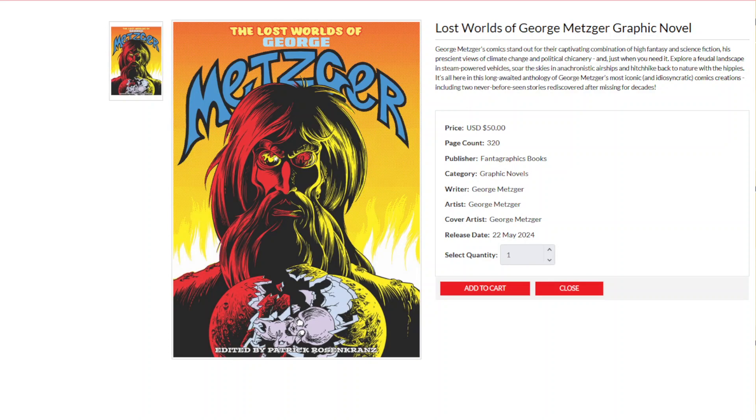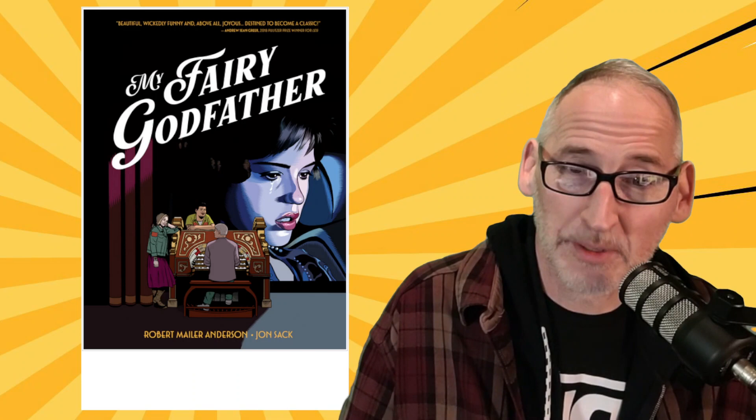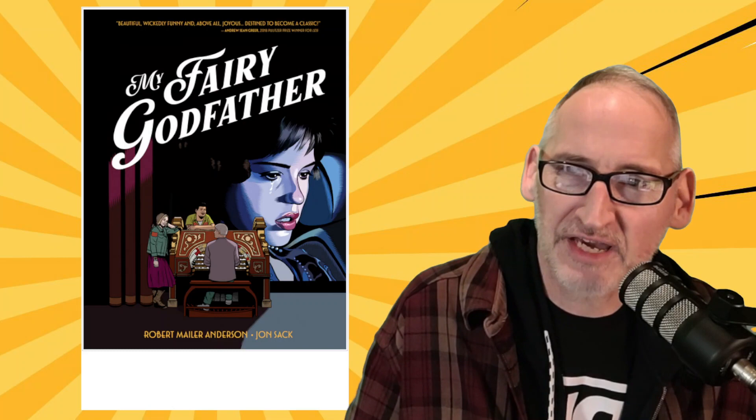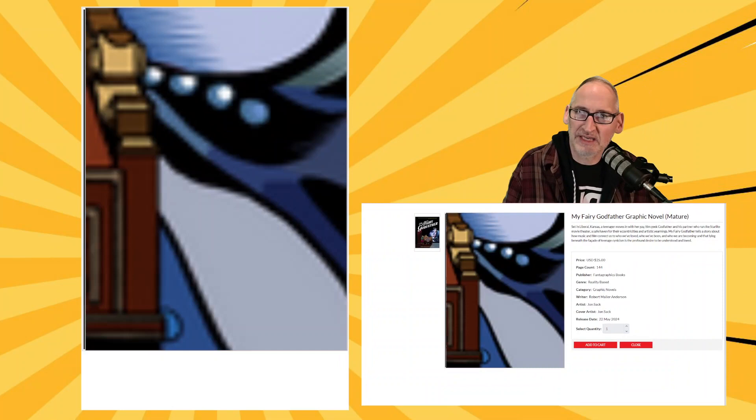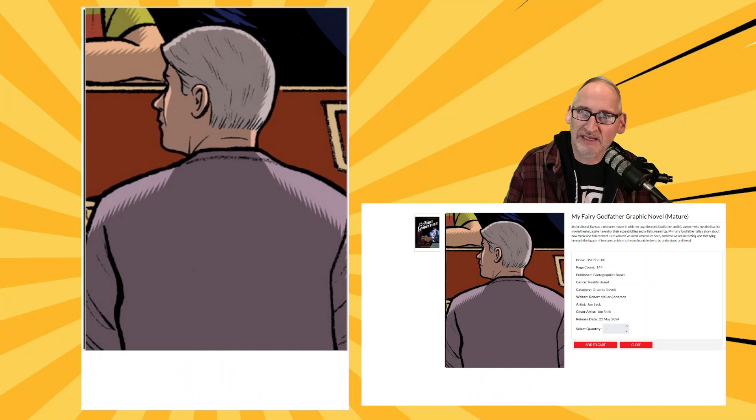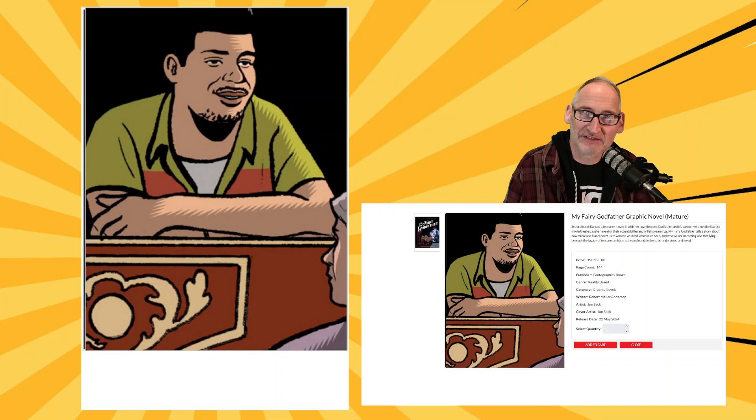One more book from Fantagraphics called My Fairy Godfather from cartoonist John Sack. This is an original graphic novel set in liberal Kansas — a woman moves in with her gay film geek godfather and his partner, who run the Starlight Movie Theater, a safe haven for their eccentricities and artistic yearnings. From writer Robert Mailer Anderson and cartoonist John Sack, it's My Fairy Godfather from Fantagraphics.